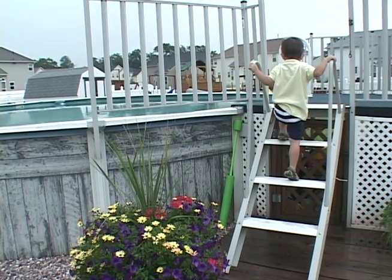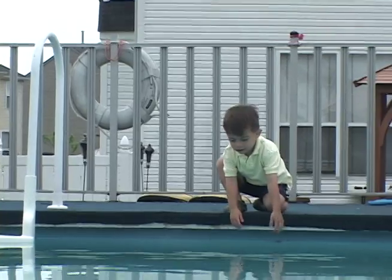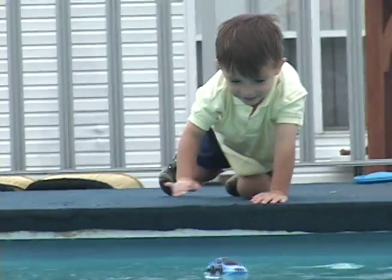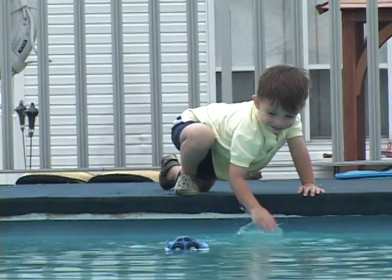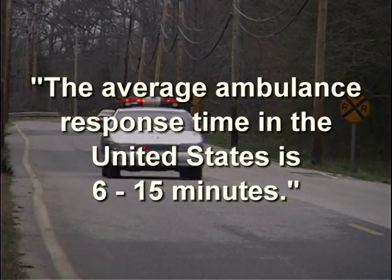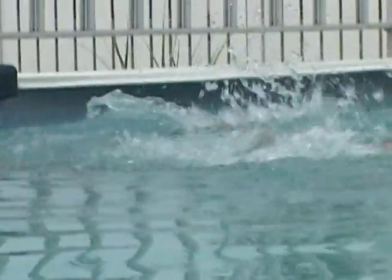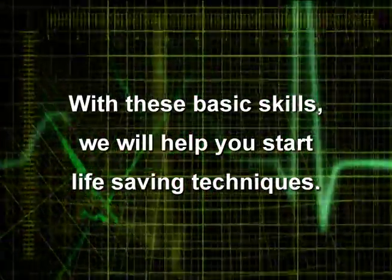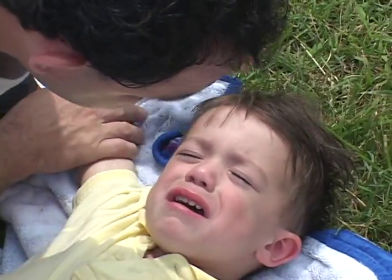Accidents happen — they are not planned. Children are fearless and adventurous. No matter how wonderful a parent or caregiver you are, this could happen to you, and if it does, you need to be prepared. The average ambulance response time in the United States is 6 to 15 minutes. Drowning isn't seasonal — it happens year-round, 70% of the time within the home. With these basic skills, we will help you start life-saving techniques. Doing something is better than doing nothing.